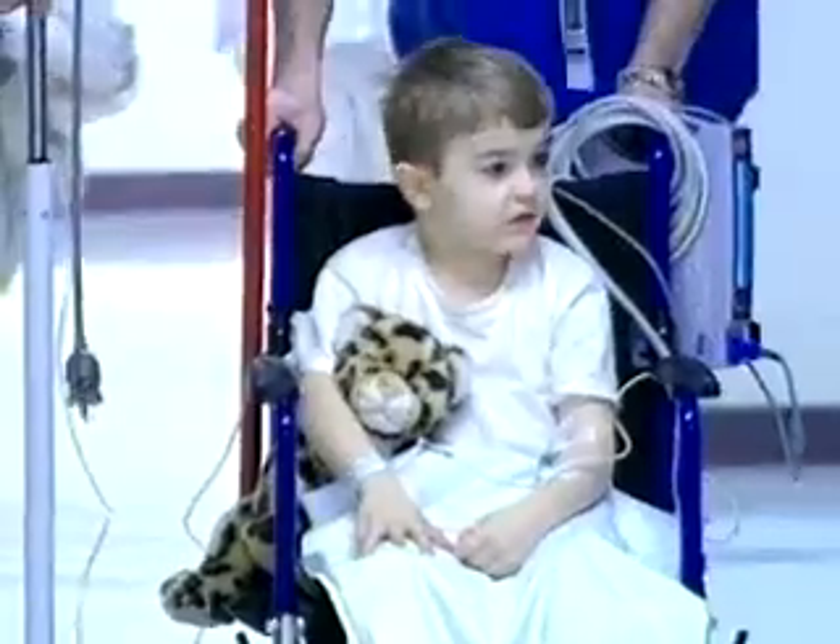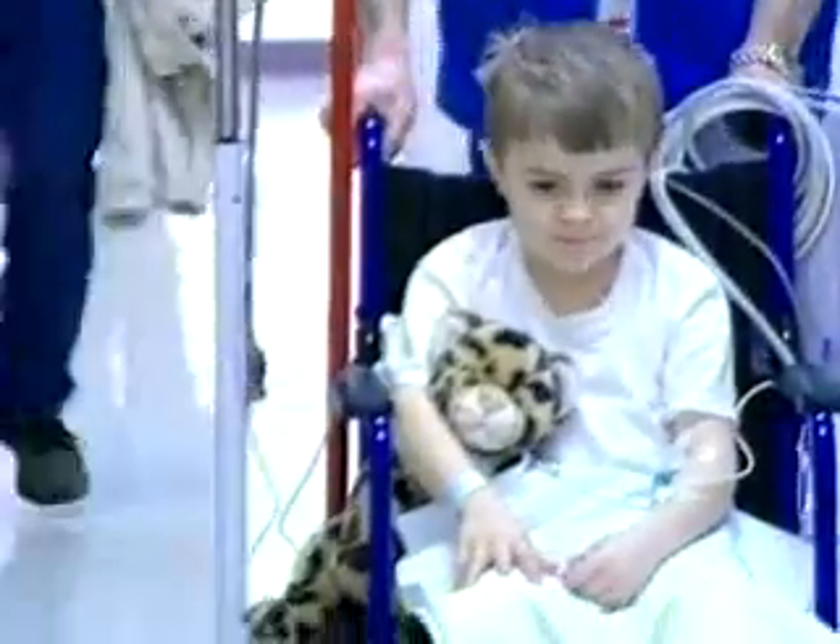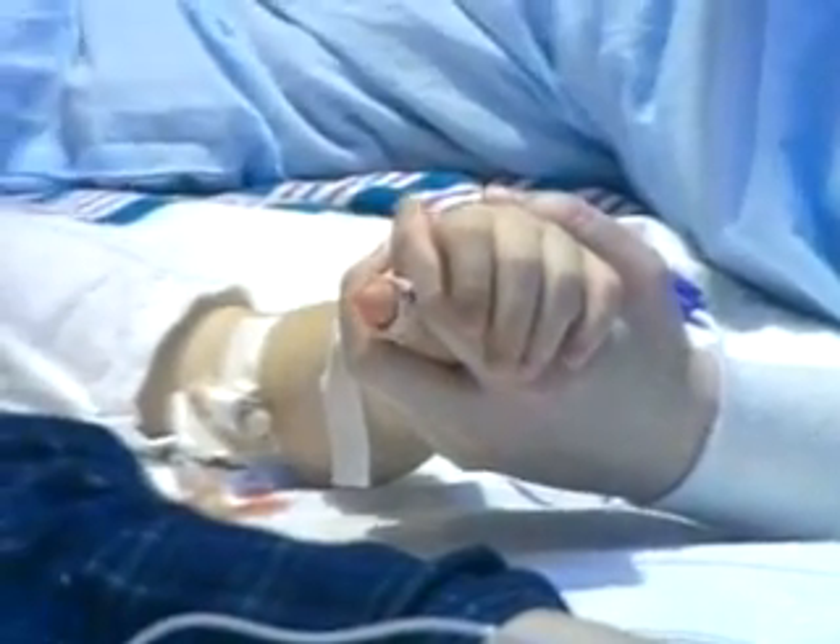Eight-year-old Andrew Kilbarger is one of six boys participating in the first U.S. gene therapy trial for muscular dystrophy. Patients like Andrew lack a gene that helps maintain muscle mass and usually die by the age of 25.